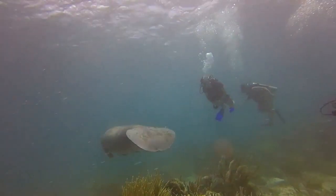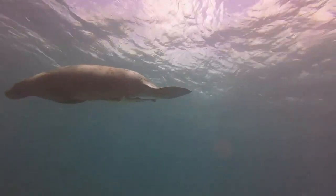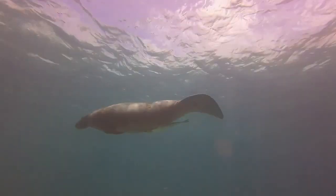Manatees continually replace their teeth throughout their lifetime. In order to successfully digest large amounts of vegetation, a manatee's intestines can be 150 feet long.